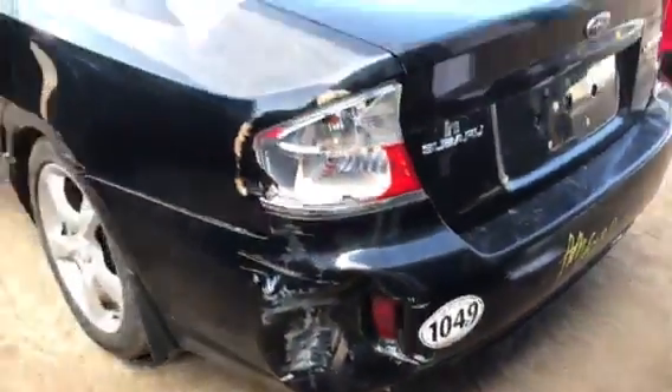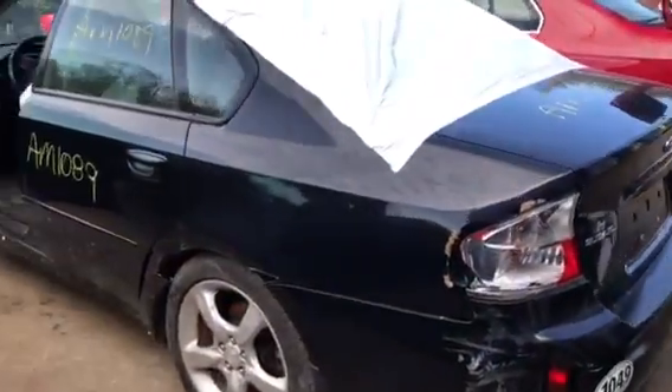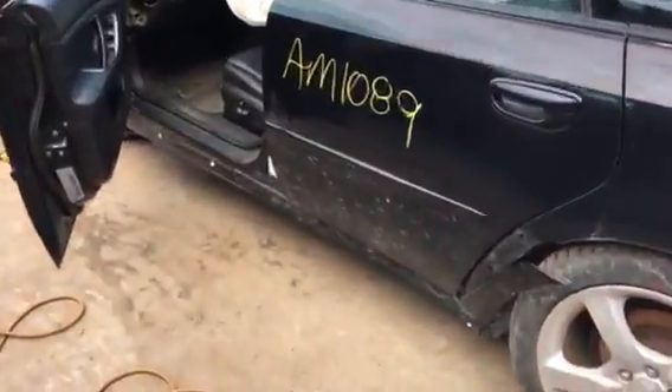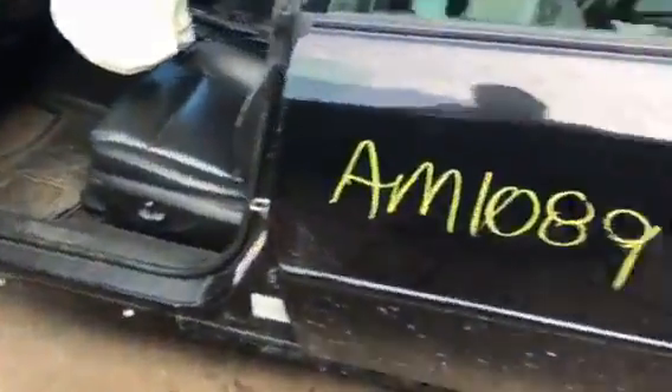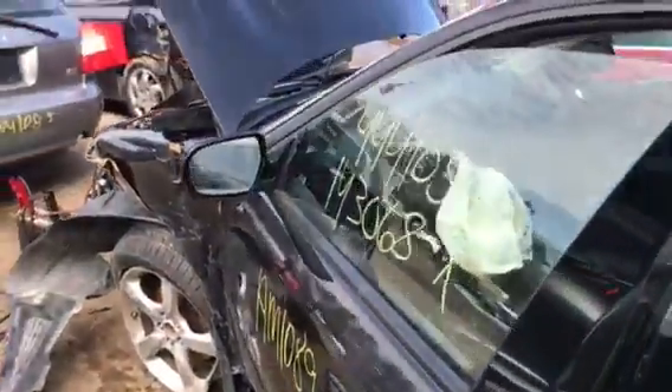The rear bumper has got some marks in it, but the rear bumper is junk. The chair light on this side is junk. The board is junk. The rear door has got a mark in it. Local owner on that. The front door has got a lip in it.